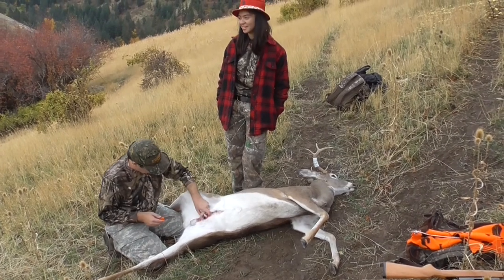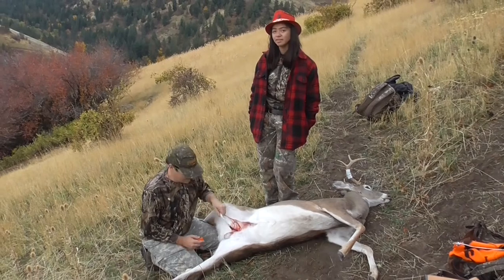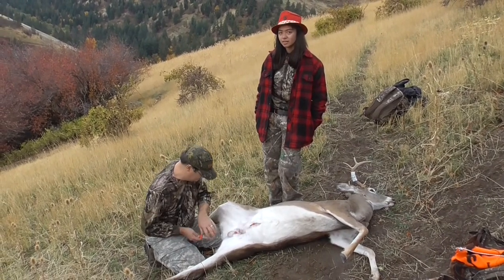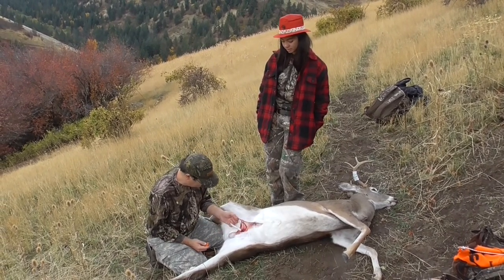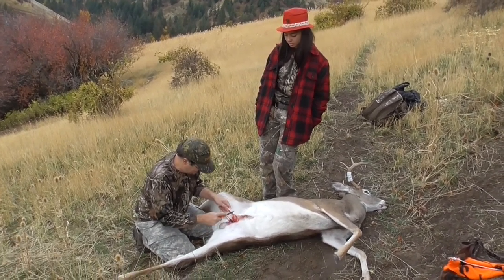I heard a buck snorting down there — there might be another one. Arby, get your gun ready. We heard some snorting down in that spot, that's why we were kind of reluctant to leave, but wanted to go see where we're at.